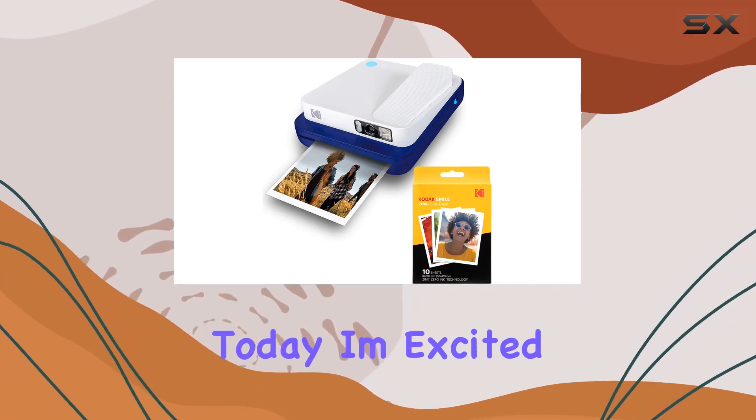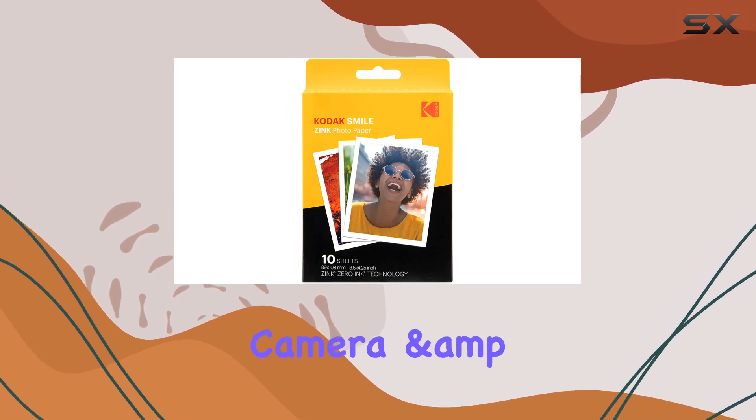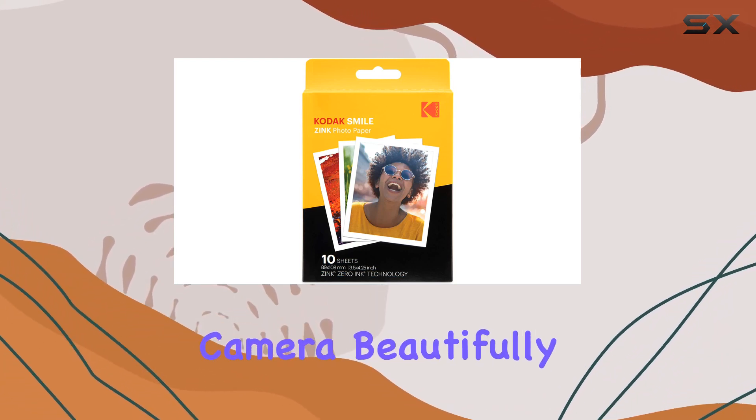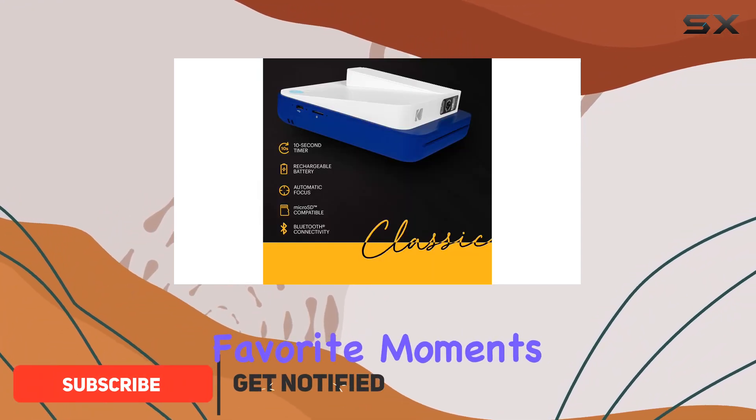Hey everyone! Today, I'm excited to talk about the Kodak Smile Classic 2-in-1 camera and printer. This camera beautifully blends a vintage design with modern technology, giving you a retro way to capture your favorite moments.